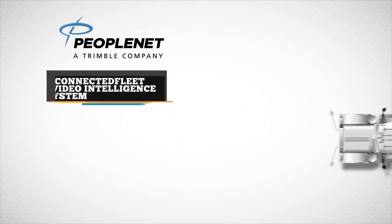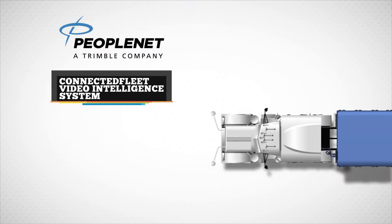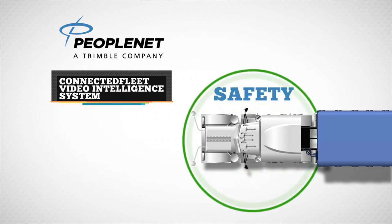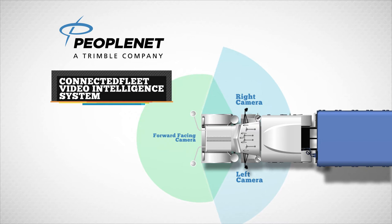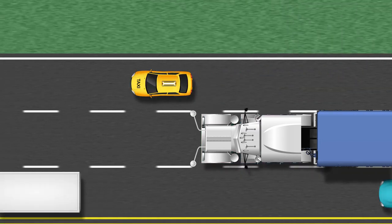With PeopleNet's Connected Fleet Video Intelligence System, we're providing drivers a whole new view of safety and security, with forward-facing and side-view cameras capturing the widest angles of what's going on around the truck.